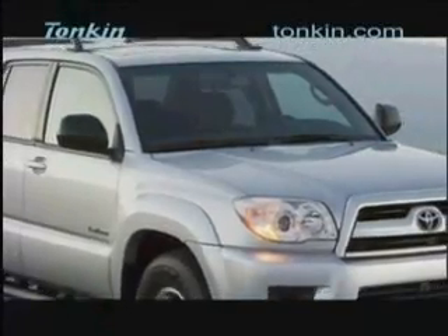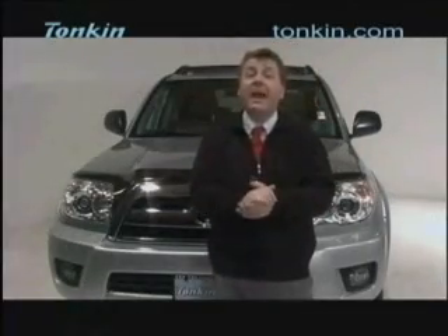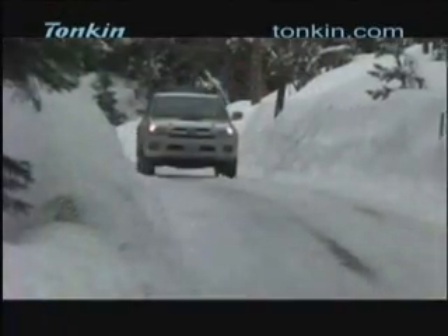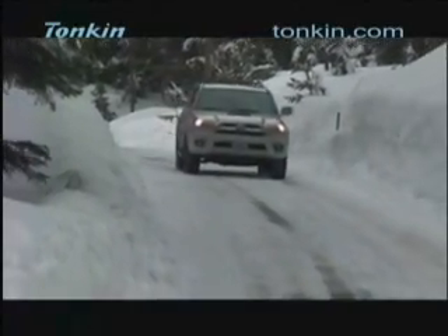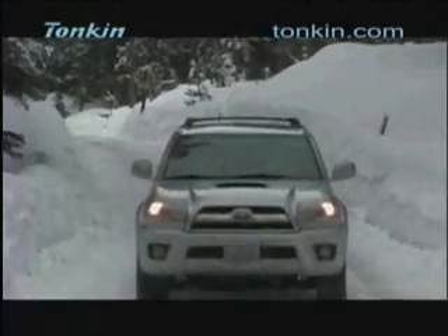Our ride today is the 2009 Toyota 4Runner, the fourth generation of this vehicle. A rugged vehicle, capable off-road and also very capable in town. It seats up to seven, and it's built on the same chassis used on the Toyota Tacoma. This vehicle will get you through mud, snow, or to a night at the opera.